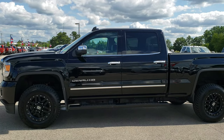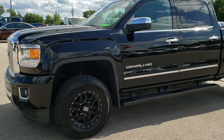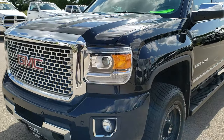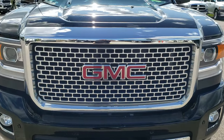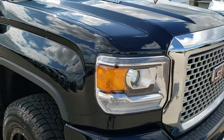This is stock number 10196. We are here at Summit Automotive in Fond du Lac, Wisconsin, your new and used heavy duty truck headquarters. Today we are checking out this super clean 2016 GMC Sierra 2500 crew cab short box Denali.